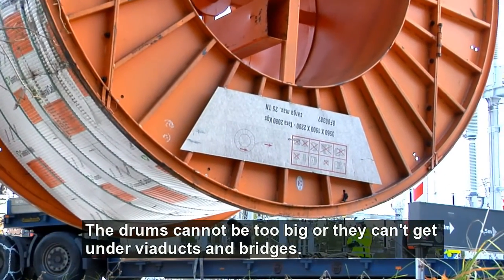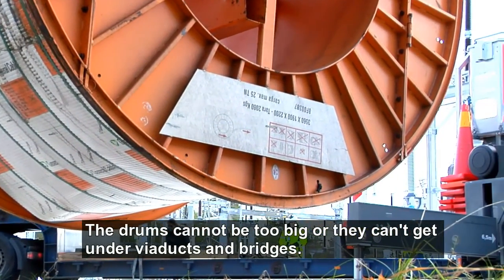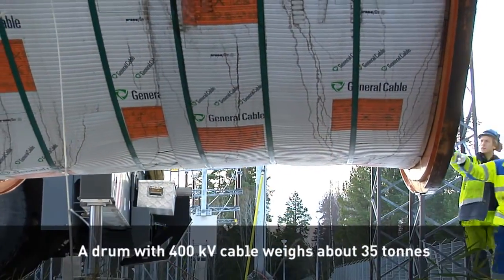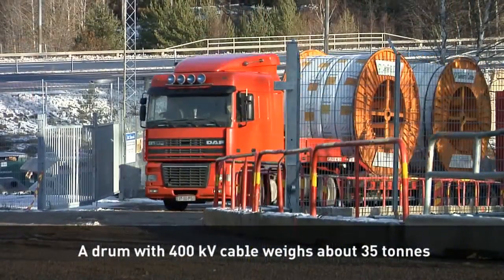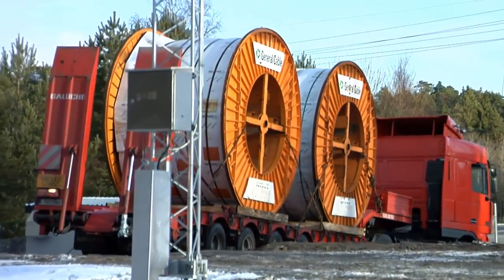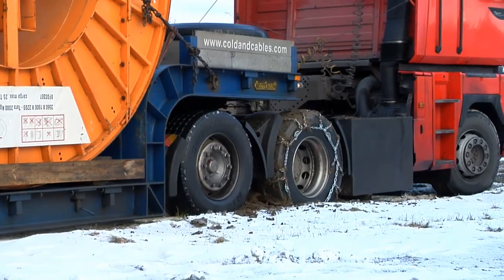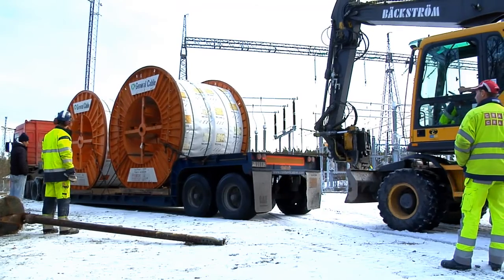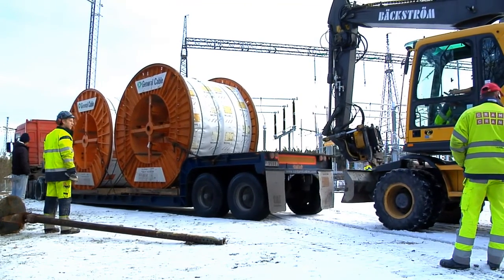The drums must not be too large for transport, so the cable is routed via ducts and bridges. The working area is usually the length of two cable drums, approximately 1,800 meters. The drums are moved to the cable trench and the cables are extended, one drum in each direction.